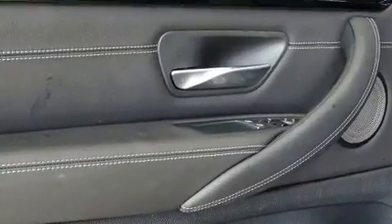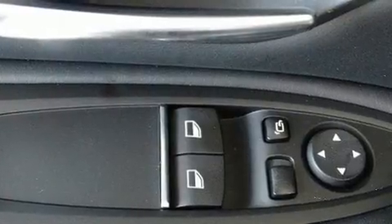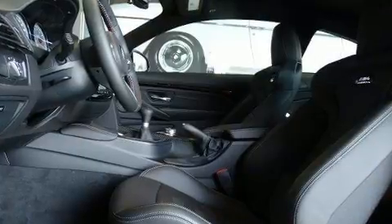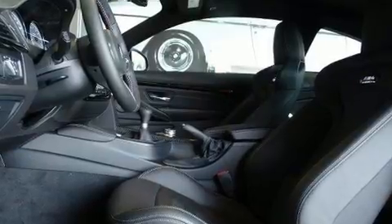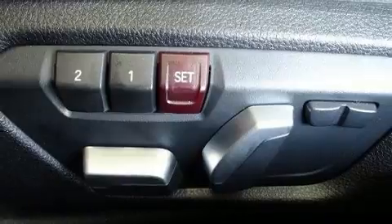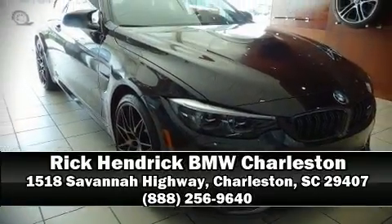BMW also prioritized safety and security with features such as a security system, an emergency communication system, and four-wheel disc brakes with ABS. Our sales reps are knowledgeable and professional — please don't hesitate to give us a call.